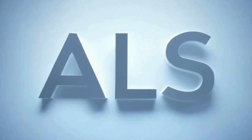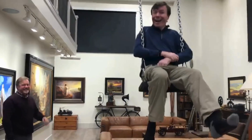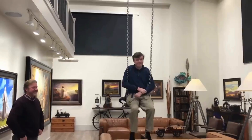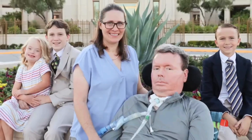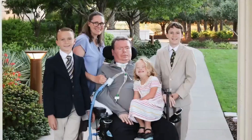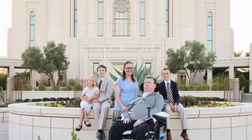Bradford, who's non-verbal due to ALS, typed and edited everything by imagining tongue movements and clenching his jaw — no keyboard, no voice, no hands. The narration you're hearing is an AI recreation of his own voice, trained on recordings from before he lost the ability to speak.